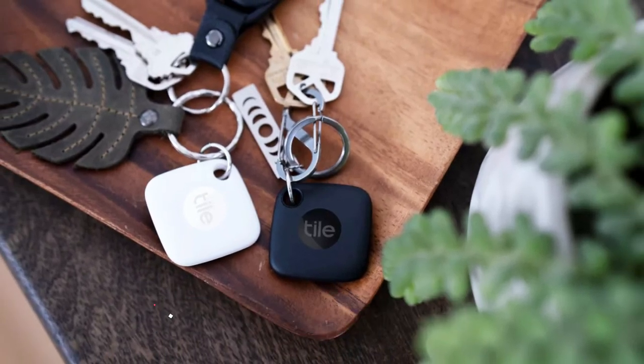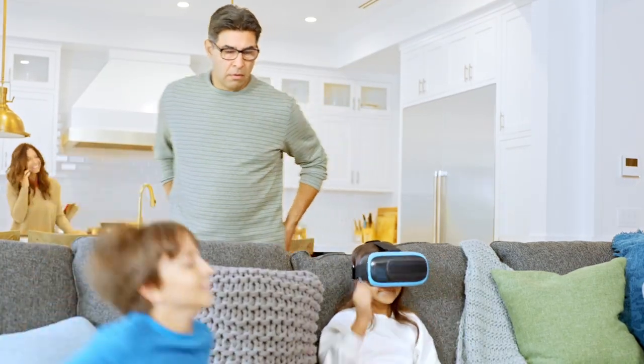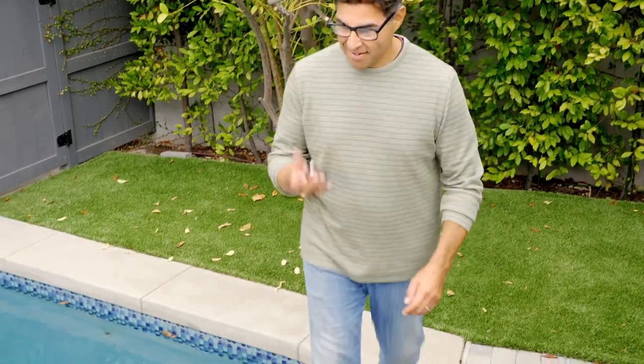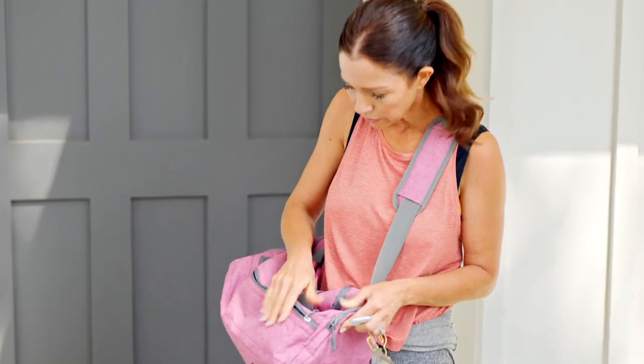The TileMate 3 is a small and square-shaped Bluetooth tracker that can be attached to your keys, wallet, backpack, or any other item you tend to misplace. It uses Bluetooth Low Energy to connect to your smartphone and you can use the Tile app to ring the tracker, see its last known location, or ask other Tile users to help you find it.